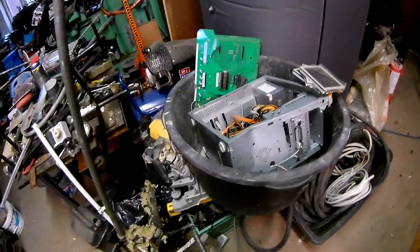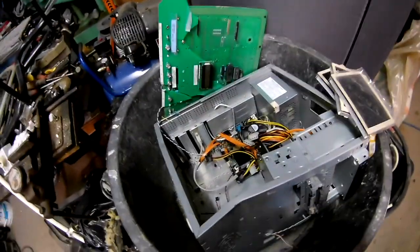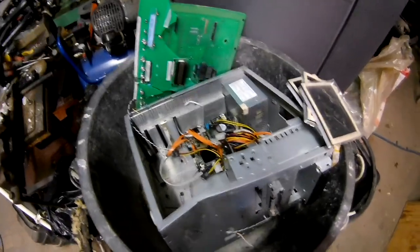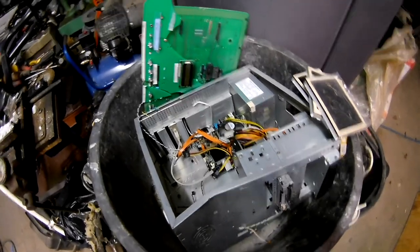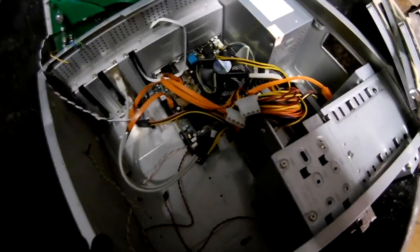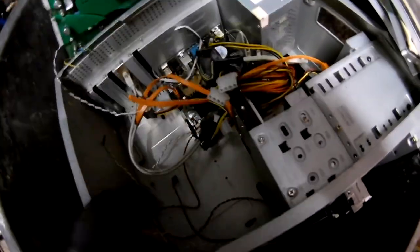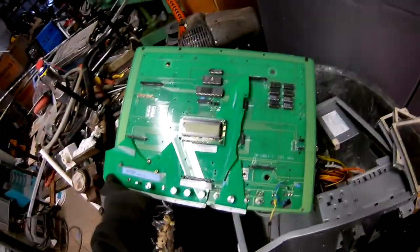Hello guys, so that's another day's pickup — nothing spectacular but always something. Just one PC tower, nothing special on it. Tiny motherboard, power supply, it's complete actually — hard drive, floppy drive, CD-ROM, CPU as well, and like a circuit board or something.